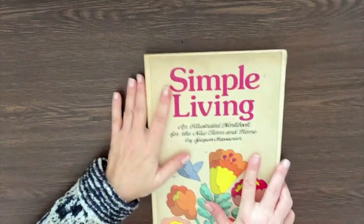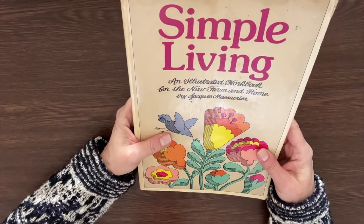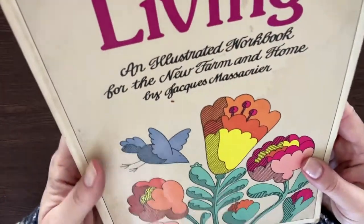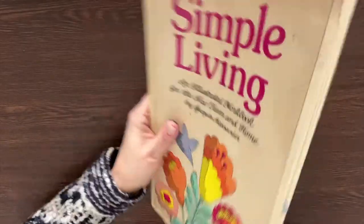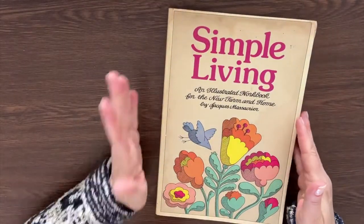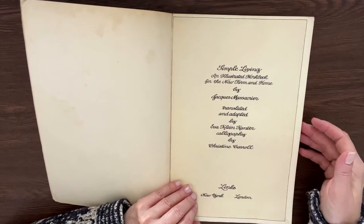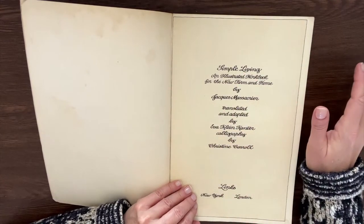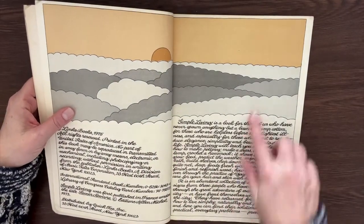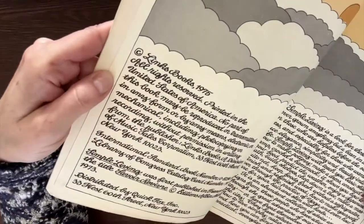Then this one is so neat — I don't know, it's from 1975 and it's called Simple Living: An Illustrated Workbook for the New Farm and Home by Jacques Massacre — I cannot do French. There are these fun illustrations throughout the book. The writing is on the back cover too, and it's throughout the book — it's so neat. I thought this would be fun to use on pages. I do have to be careful — there are some illustrations of nudity so I had to clip certain pages.